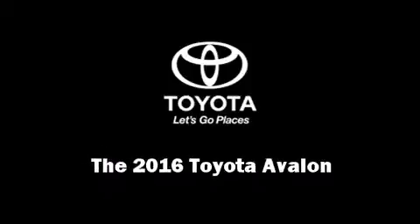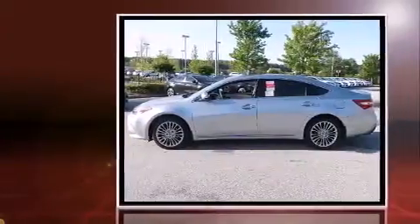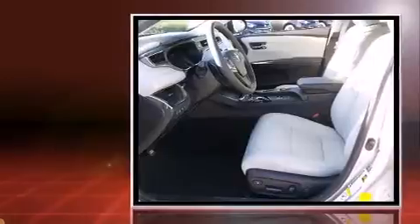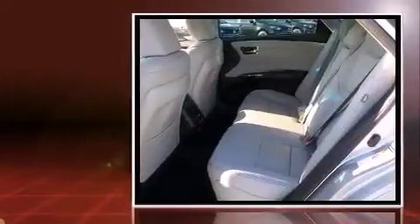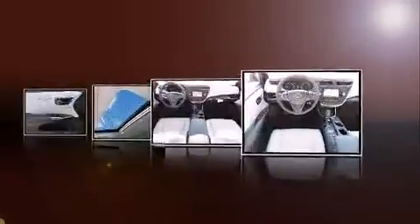Introducing the 2016 Toyota Avalon. This four-door five-passenger sedan is ready to drive off the showroom floor. Under the hood you'll find a six-cylinder engine with more than 250 horsepower, and for added security, dynamic stability control supplements the drivetrain.